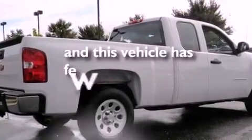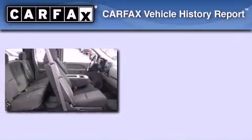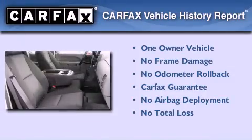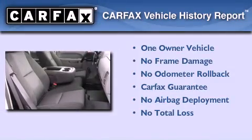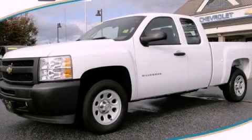This vehicle has fewer than 28,000 miles on the odometer. This Chevrolet has had only one owner, and it qualifies for the Carfax Buyback Guarantee. Stop by today and test drive this automobile for yourself.